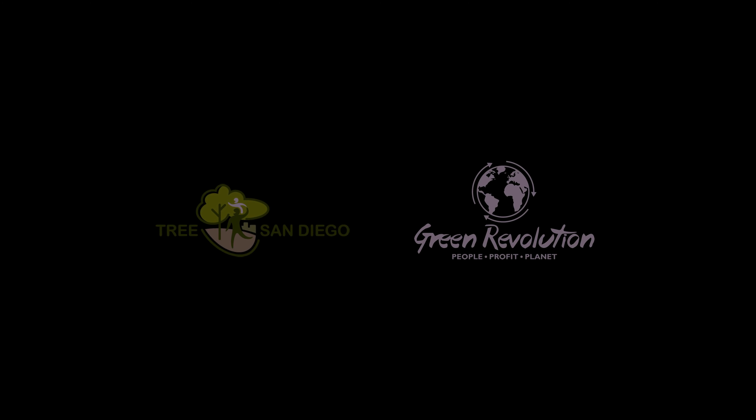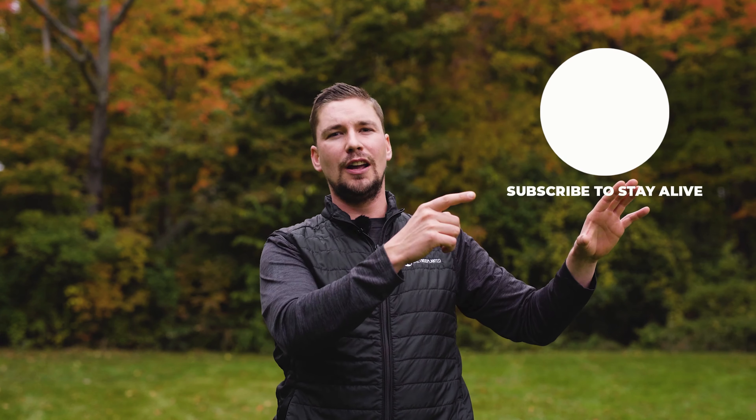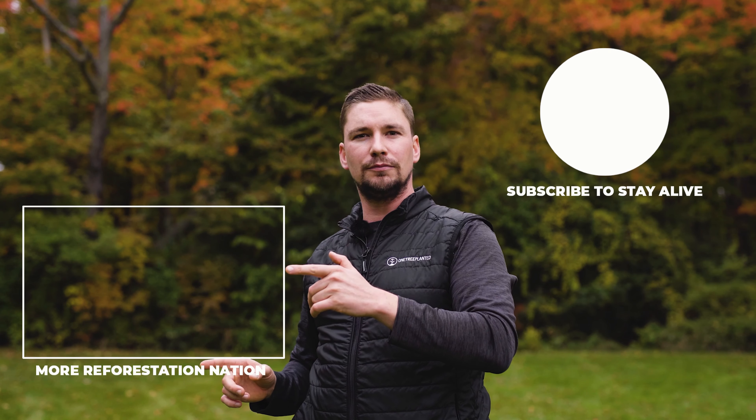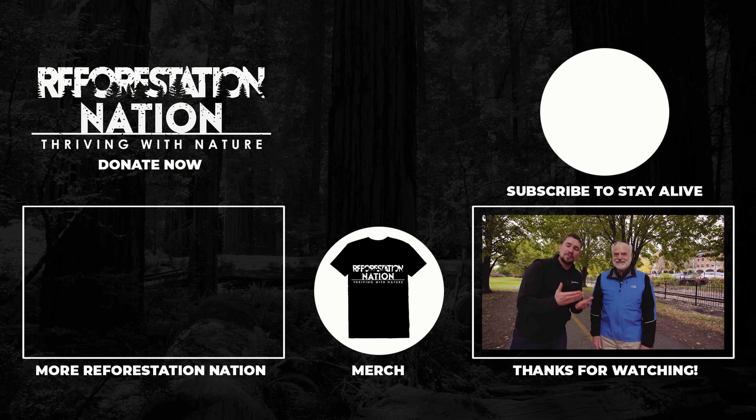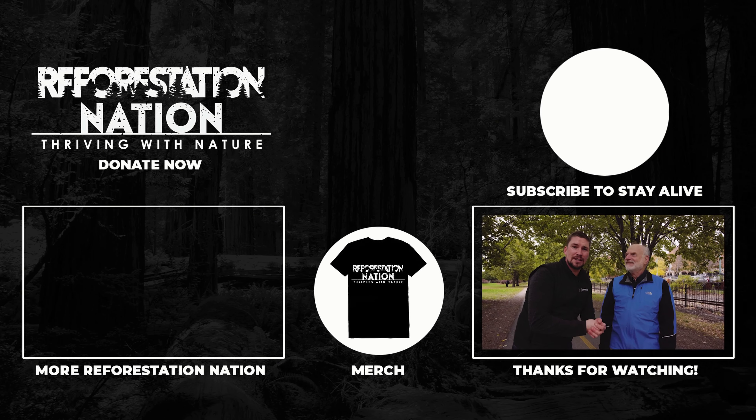Well, thank you, gentlemen. Thanks, Alex. Great time. Ladies and gents, Reforestation Nation — subscribe to stay live. See you next time. Thanks for watching Reforestation Nation, where we interview impact leaders about how we can scientifically thrive with nature. Subscribe to stay alive by clicking here and watch more content with us right here.